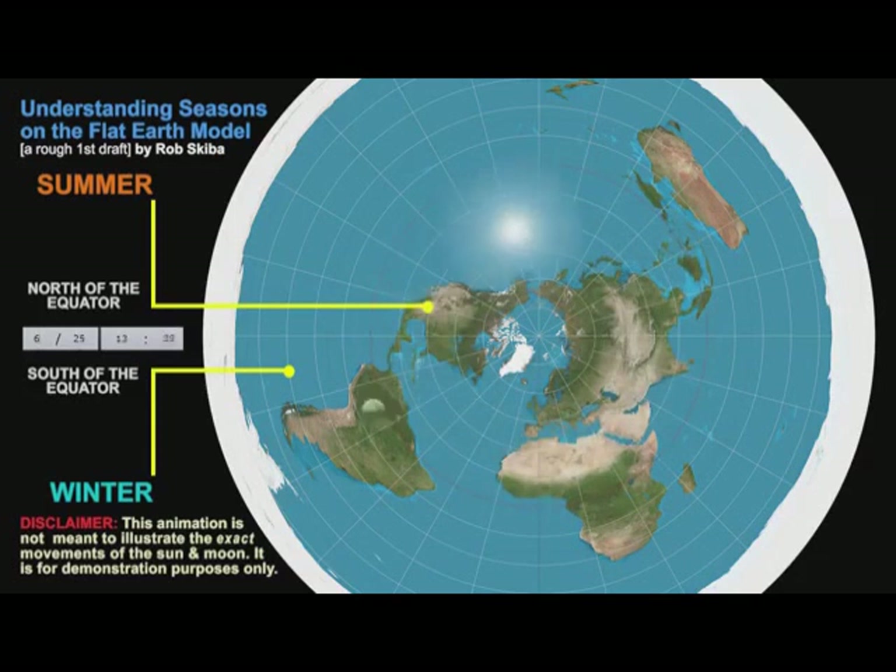50. If the Earth were truly a globe, the Arctic and Antarctic polar regions and areas of comparable latitude north and south of the equator differ greatly in many ways entirely inconsistent with the ball model and entirely consistent with the flat model.